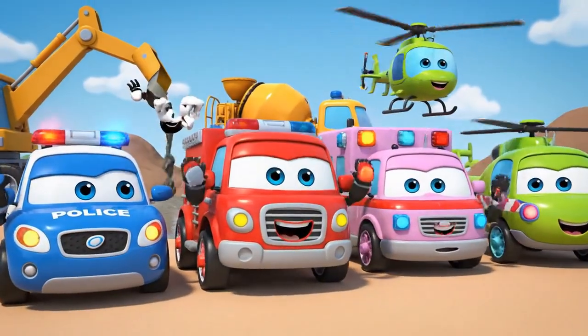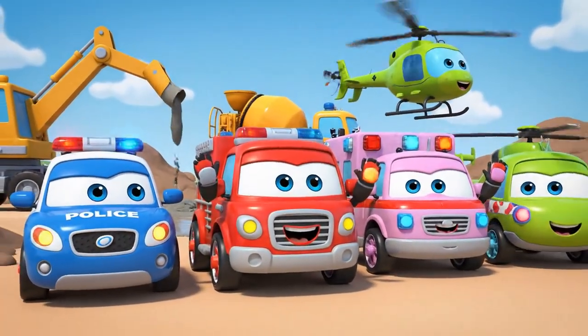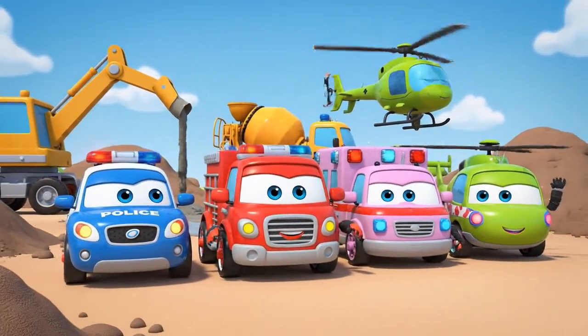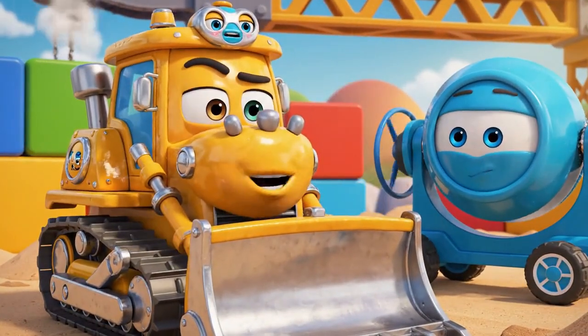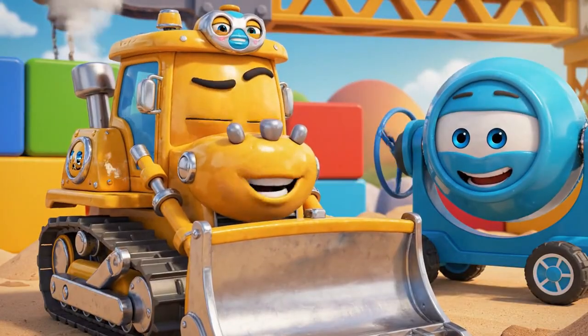And watch out for wet cement! Patrol! Safety! Now we can finally get some real work done!